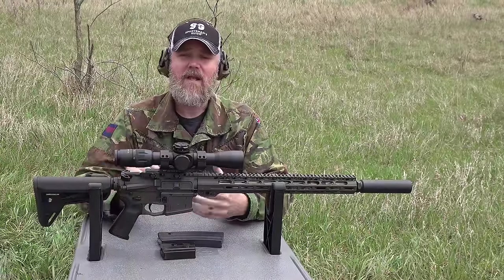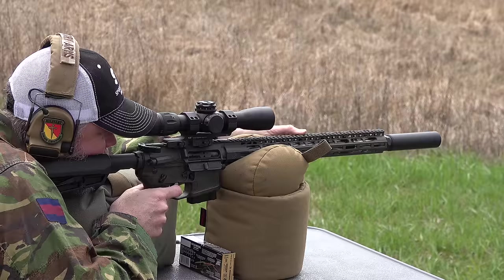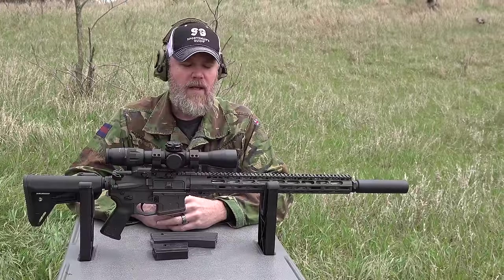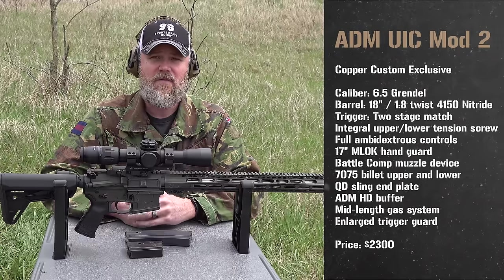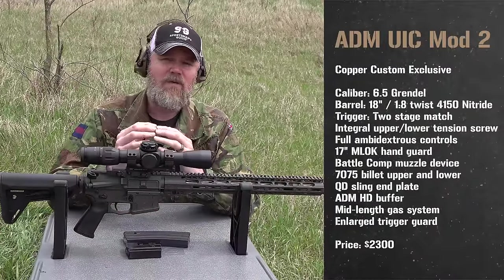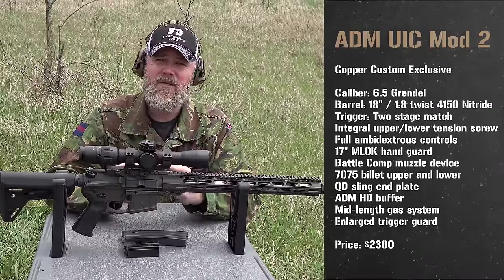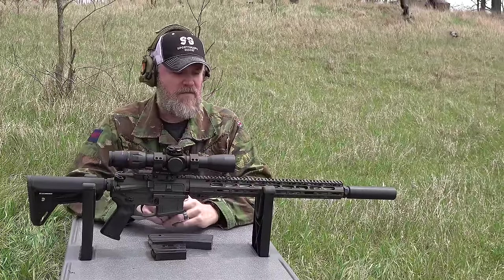The rifle we're shooting this afternoon is an ADM rifle. Copper Custom has carried ADM for years — they offer great ambi lowers for AR-15s and make a really solid product. My business partner Dave and I both fell madly in love with the 6.5 Grendel and became converts. We strongly believe it's the best hunting caliber for the standard AR-15 currently on the market. Some people say 6.8 SPC is better — they're neck and neck, and we'll probably do a comparison video — but the 6.5 Grendel edges out the 6.8 at further distances, and it smokes the 5.56 in terms of performance.